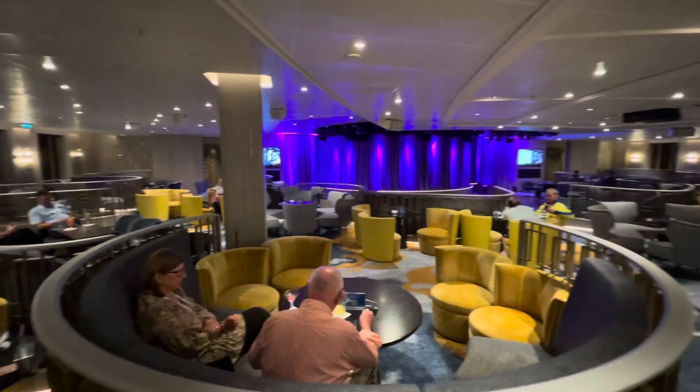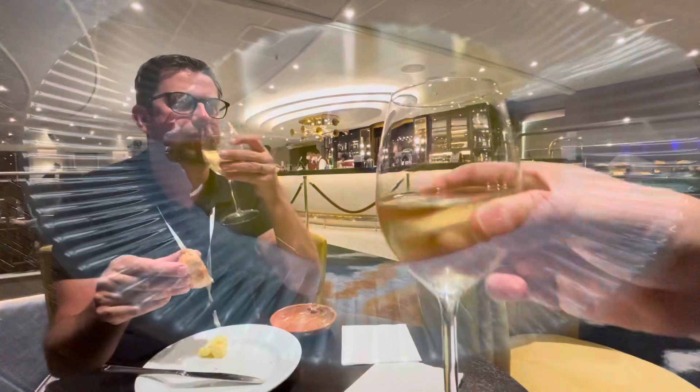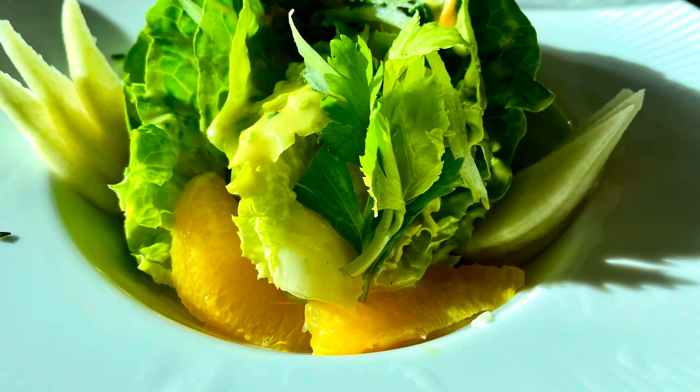It's time for Sauvignon Blanc. Cheers, Matthew! Chin chin, happy holidays! And there you go, folks — a week's worth of food on a cruise ship. It's a little disconcerting putting this together, but I promised to show you the whole shebang.